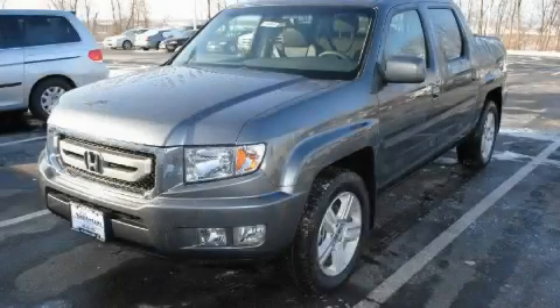This is a 2010 Honda Ridgeline. Strong, durable, and dependable.